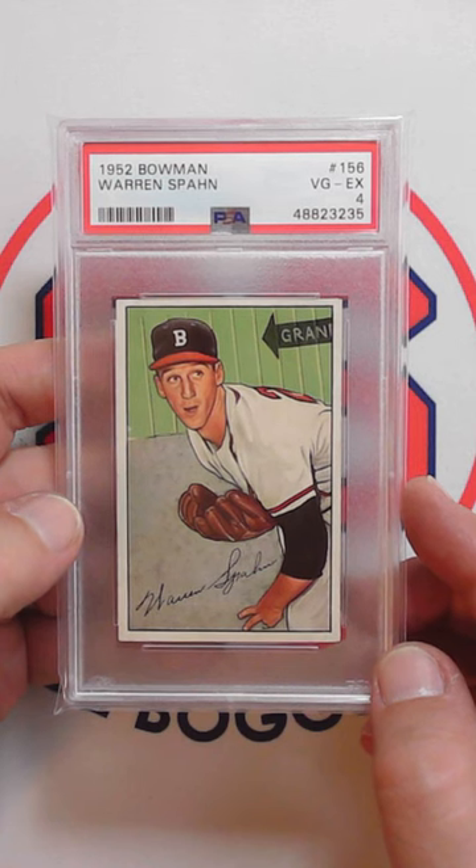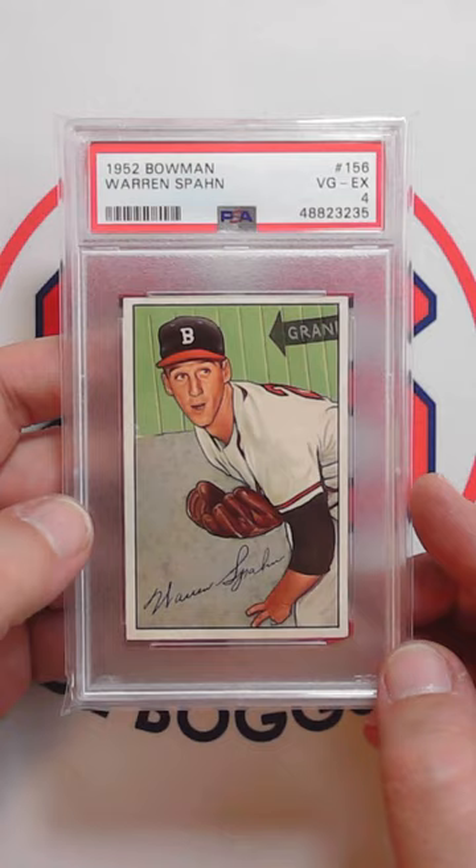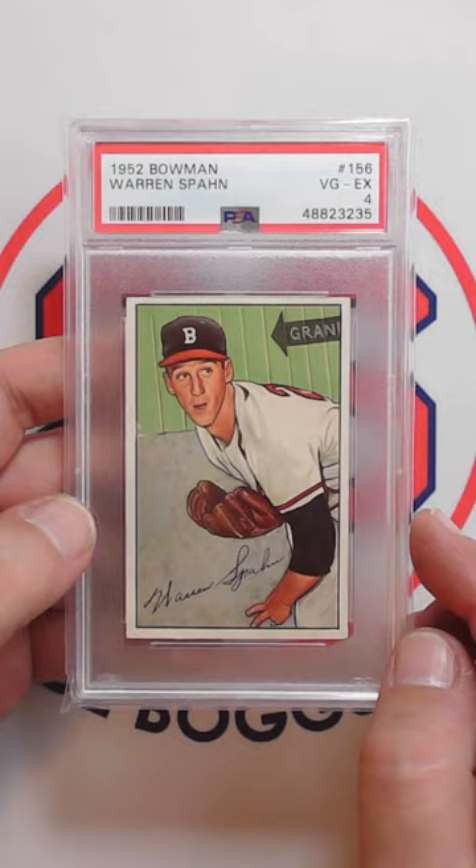Recently picked up this gorgeous 1952 Bowman Warren Spahn in a PSA 4. Love the colors and centering on this. I used to own a 1952 Bowman Warren Spahn in a PSA 4, but sold it way back in 2007.